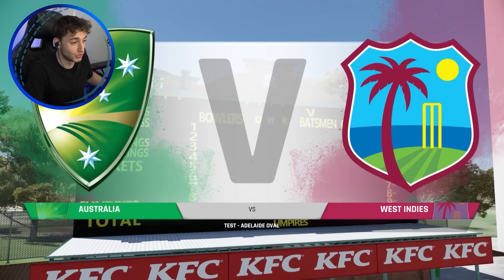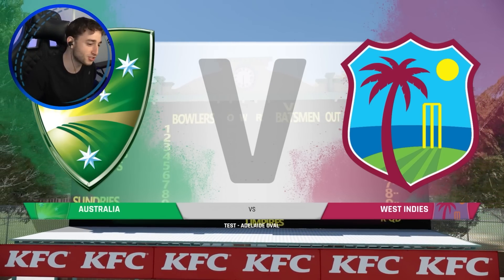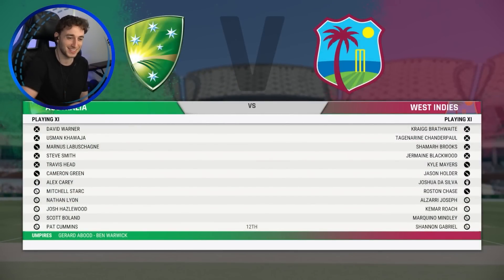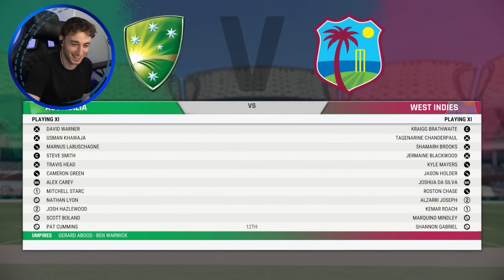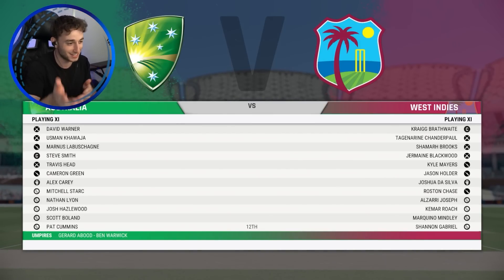Welcome everyone to the second test between Australia and the West Indies. If you're watching this on YouTube, you're too slow because everyone watched this last night. They watched it live last night. And if you're watching this live and you're like, Dean, I'm watching it now.